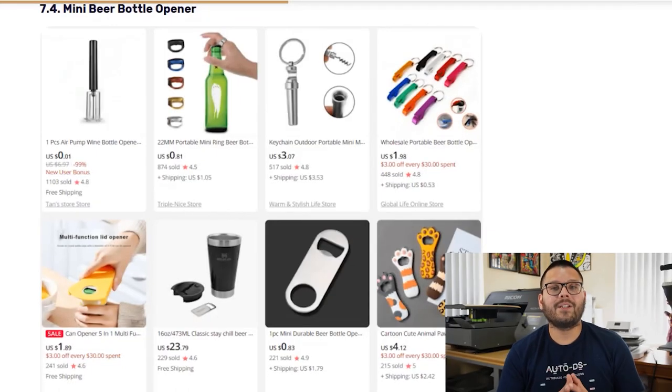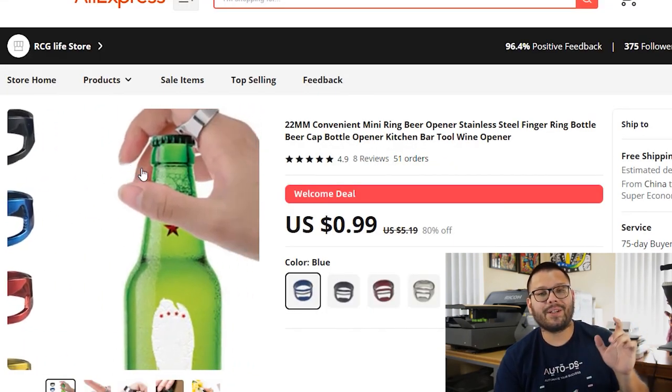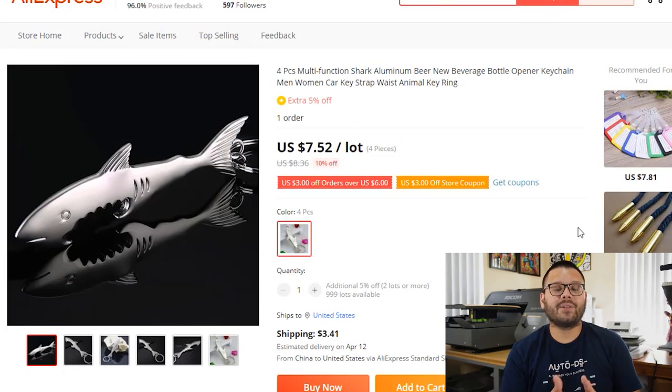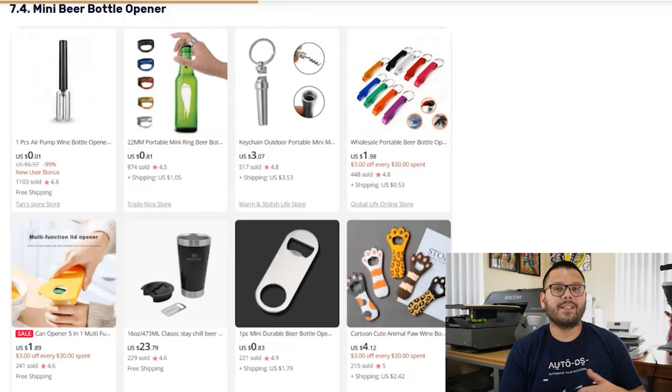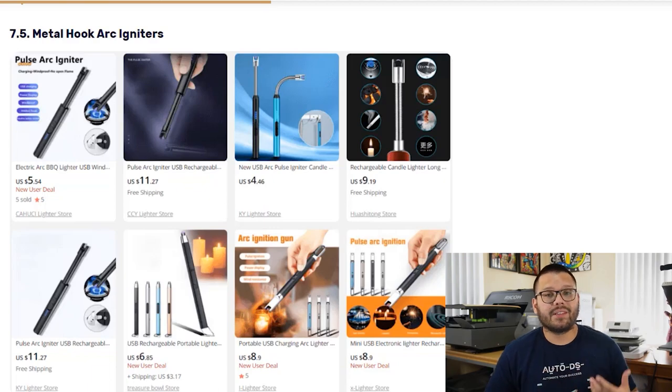Next, the mini beer bottle opener — these come in quite a few variations, including a ring-shaped one where you just place your hand on top of the bottle and pop it open, or more traditional options like keychains or magnetic ones for the fridge. They come in tons of shapes, colors, and sizes, and some people purchase them as souvenirs — in which case you can use a print-on-demand service to customize them. The last option is the Metal Hook Arc Igniter, a mini lighter that can be used on a stove, barbecue, or campfire.